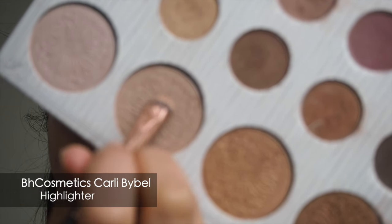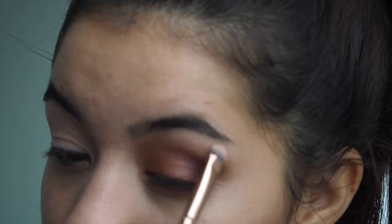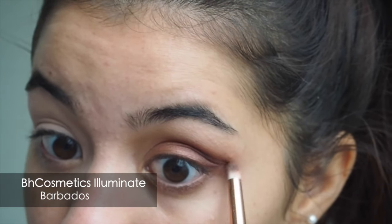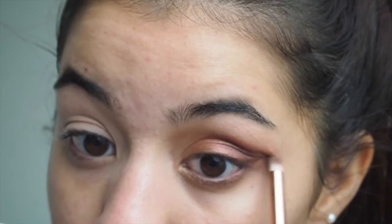Then to highlight the inner corner and under the brow, I'm using my favorite highlighter from the Carly Bible palette. Then I'm using Barbados again to touch up the crease and to line the lower lashes.